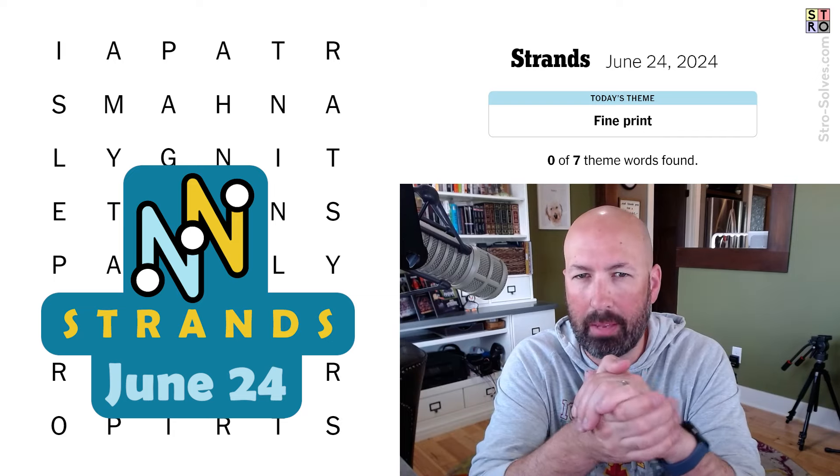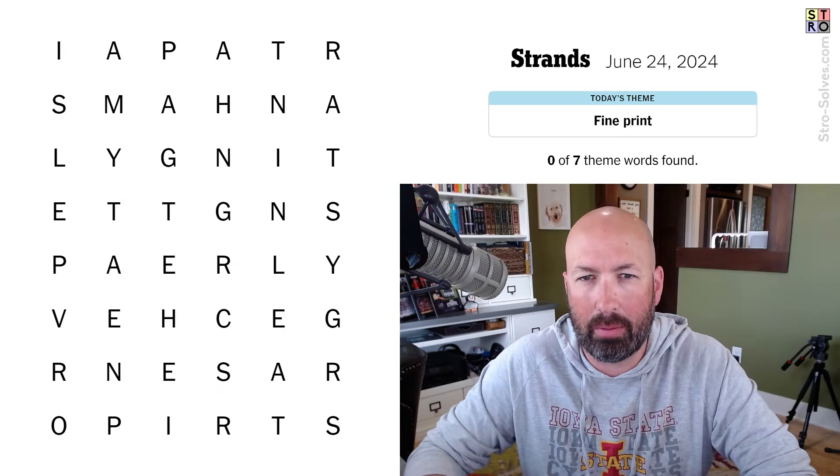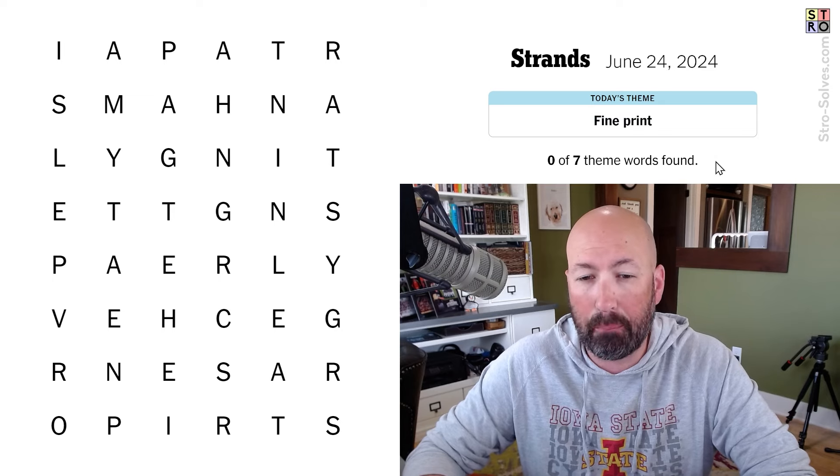All right, I'm looking at the Strands word search game. It's going to have a theme word that crosses the grid in some direction, and today's theme is fine print.